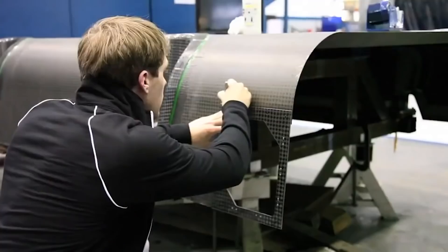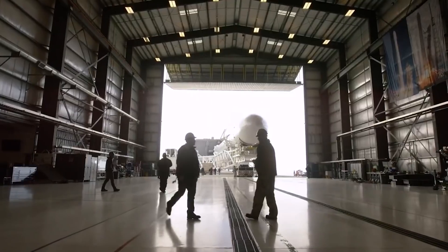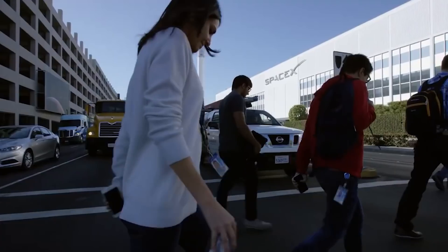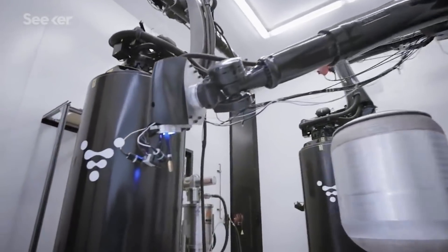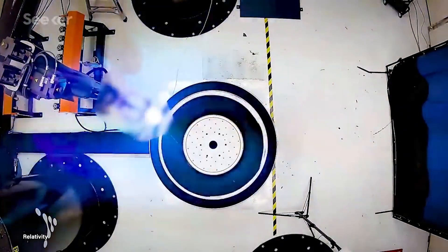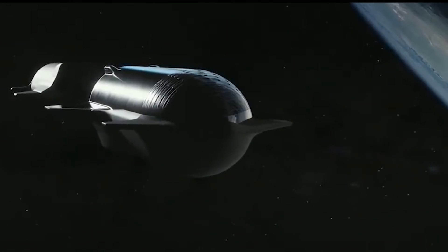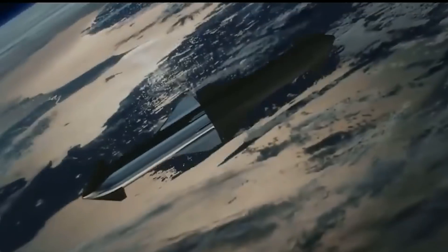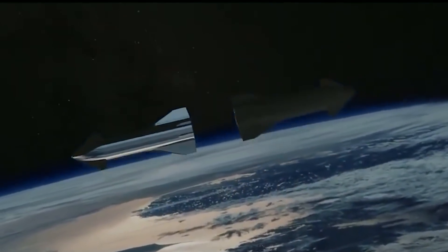In 2014, SpaceX began using additive manufacturing to produce rocket parts at scale and sent its first 3D-printed part to outer space. Now, in their mission to colonize Mars by 2050, the company is using 3D-printing technologies — including direct metal laser sintering — to print parts in days rather than months. SpaceX is building rockets that can be refueled and reused many times over, thanks to high-performance parts that 3D-printing produces. The printed components include propellant valves, turbo parts, and parts of the injector system.